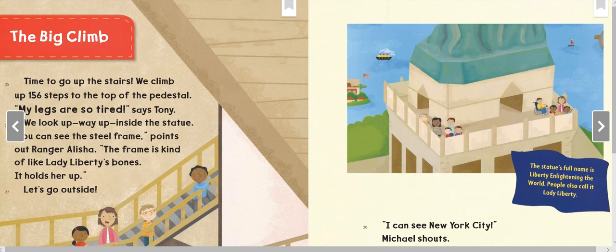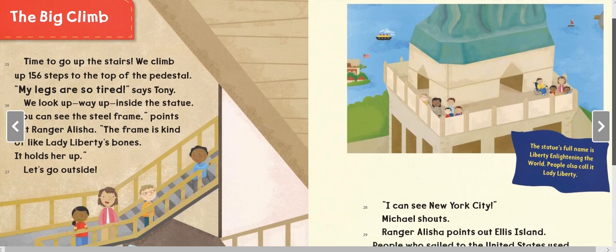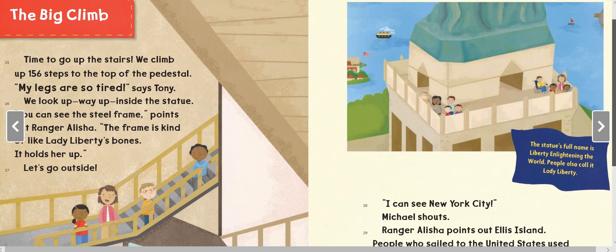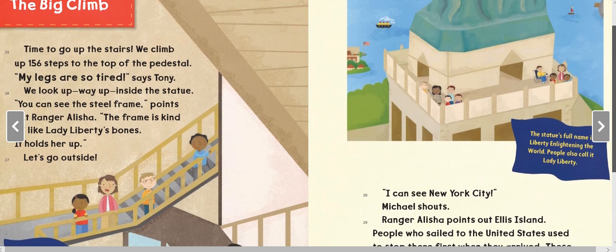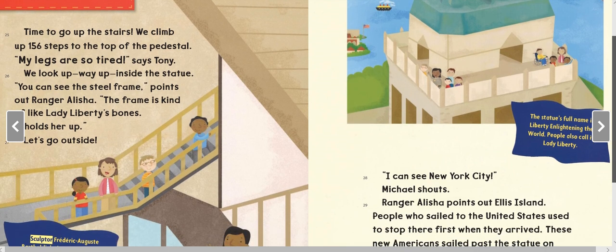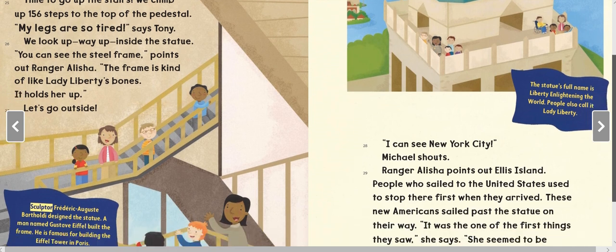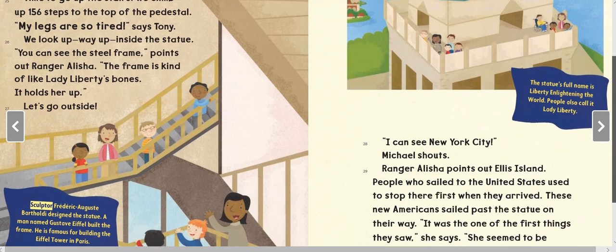Time to go up the stairs! We climb 156 steps to the top of the pedestal. 'My legs are so tired,' says Tony. We look up — way up — inside the statue. 'You can see the steel frame,' points out Ranger Alicia. 'The frame is kind of like Lady Liberty's bones. It holds her up.' Let's go outside!